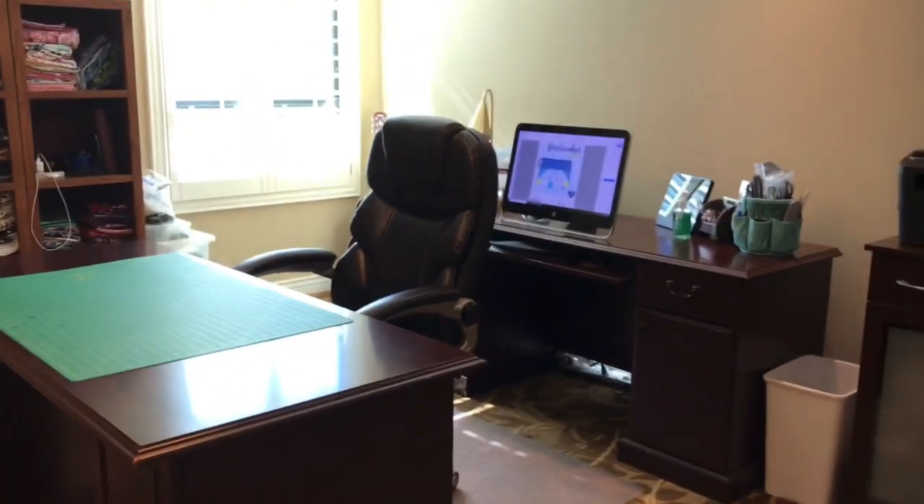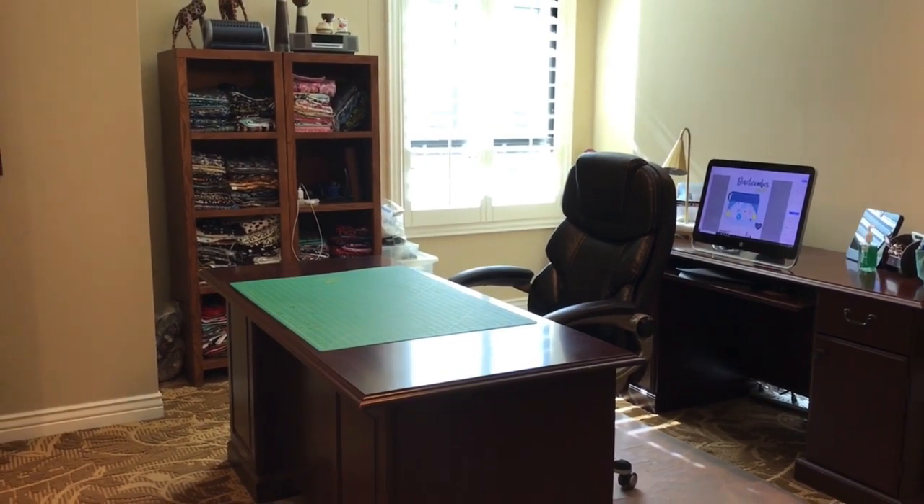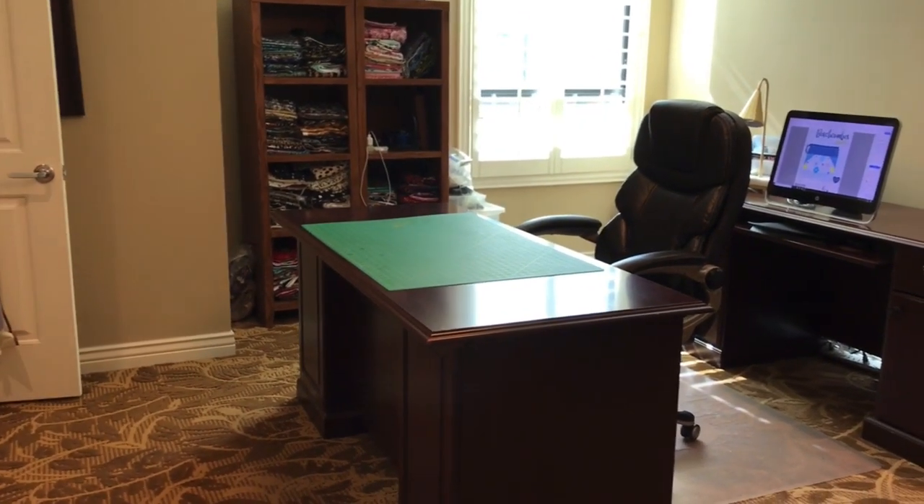That's pretty much my office. I'm not going to show you the shower in the bathroom where more stuff is stored, but that's my office — that's where I do a lot of my stuff. My cutting table is also my desk. So let's come on this way — now we're coming to my master bedroom, which is where I keep my big sewing machines. Bless my husband's heart.